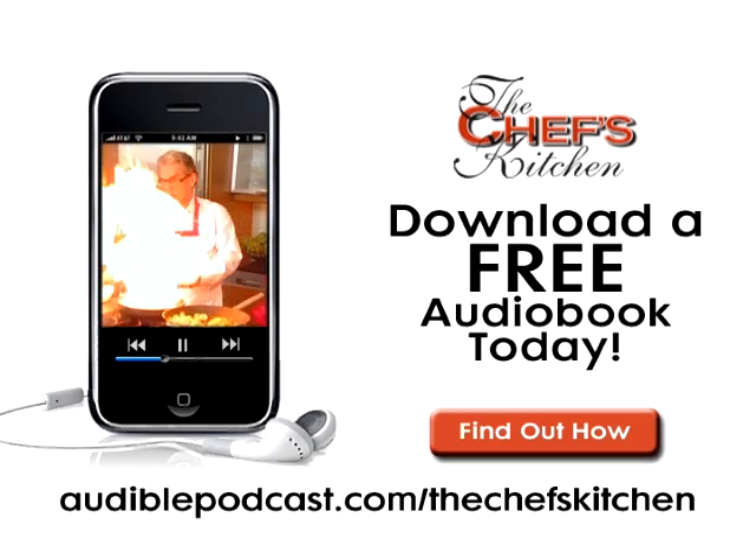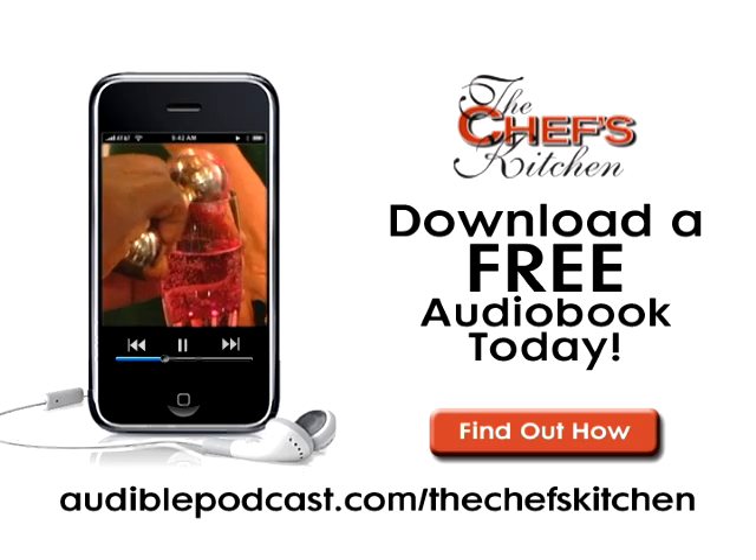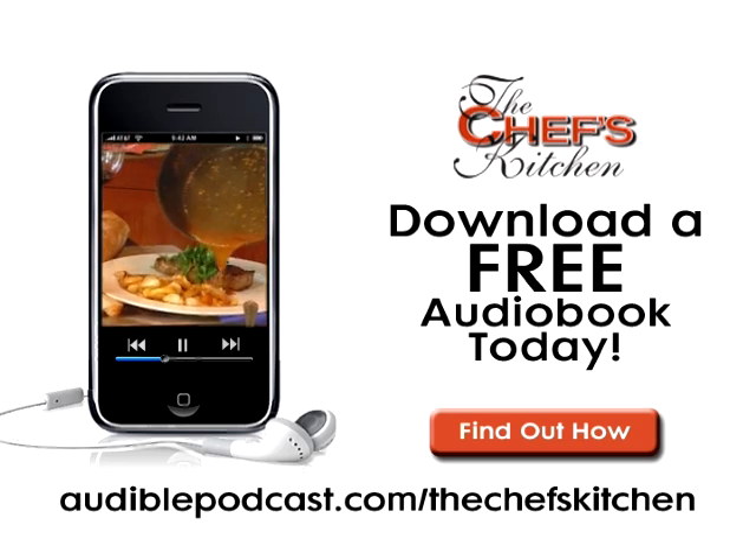This Chef's Kitchen Podcast is brought to you by Audible.com. Get a free audiobook download now at audiblepodcast.com slash the Chef's Kitchen.